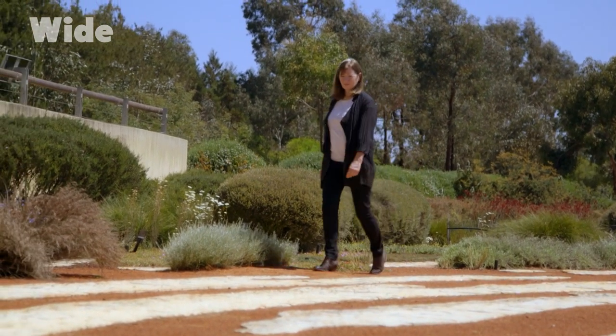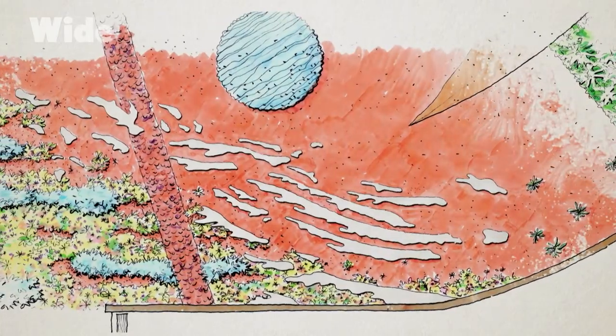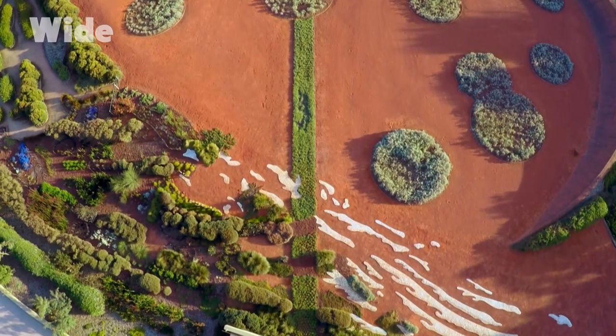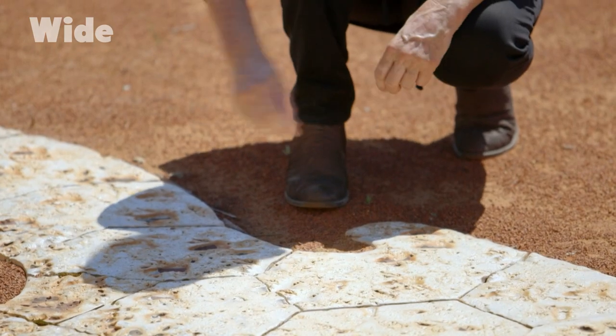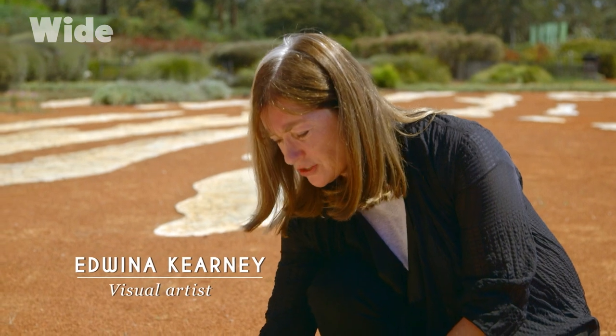Our visual artist Edwina drew inspiration from the salt flats to create a work of art. The red sand garden has a very simple aesthetic, and we thought having the contrast was going to make a bolder statement. So we've put an iron surface underneath so that where the glaze peels back, you actually get that iron colour coming through.